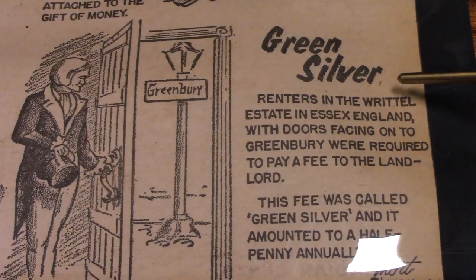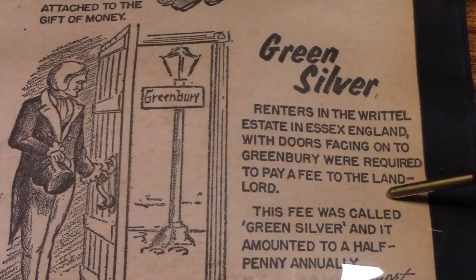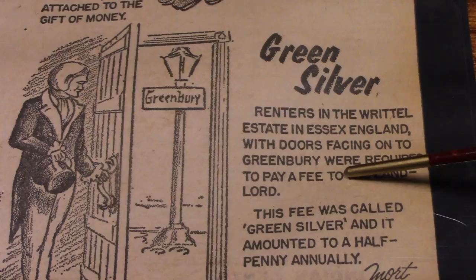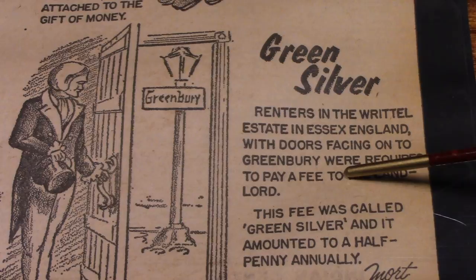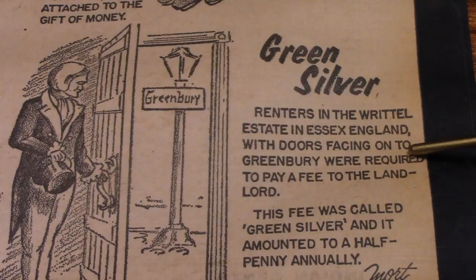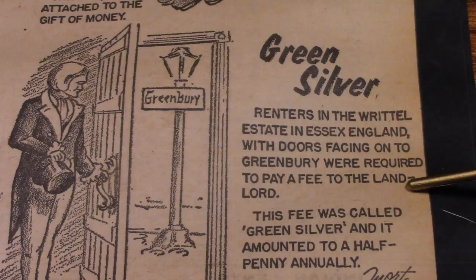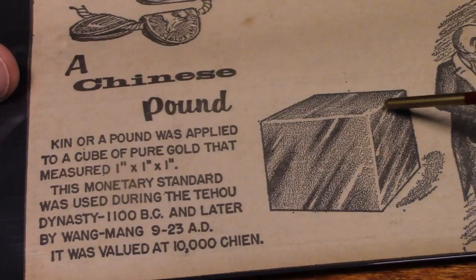Green silver. Renters in the Riddle estate in Essex, England, with doors facing onto Green Berry were required to pay a fee to the landlord. This fee was called green silver and it amounted to a half penny annually. So if your door was facing onto Green Berry, you were required to pay a fee. Doesn't quite sound fair.